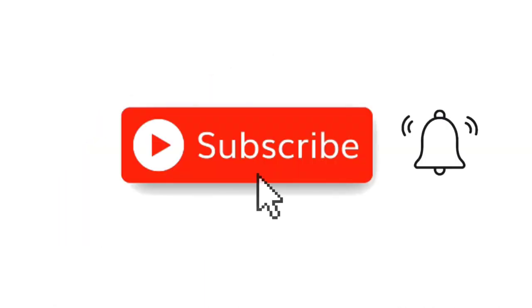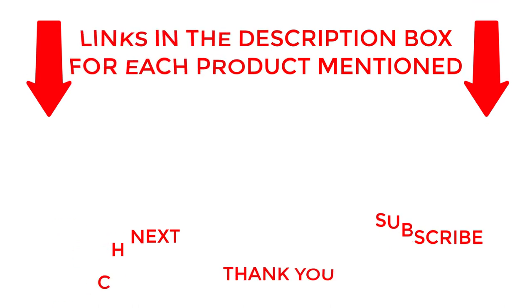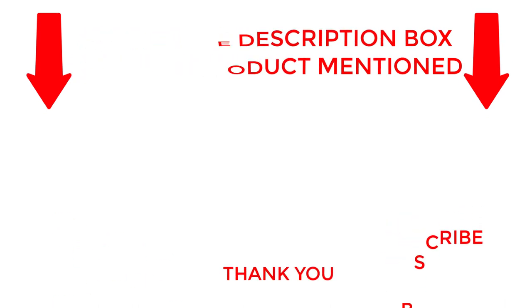That's all for today. I make helpful videos daily, so do subscribe to my channel. If you need more information about these products, check out the description. Stay updated with our cool products to make your life much easier.